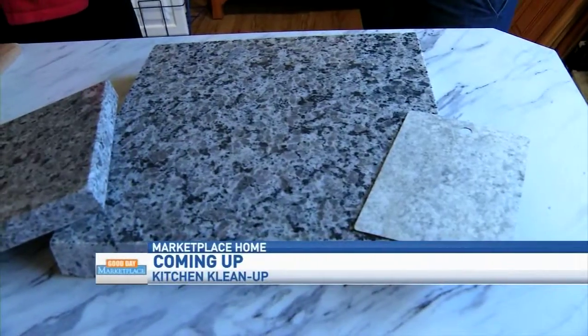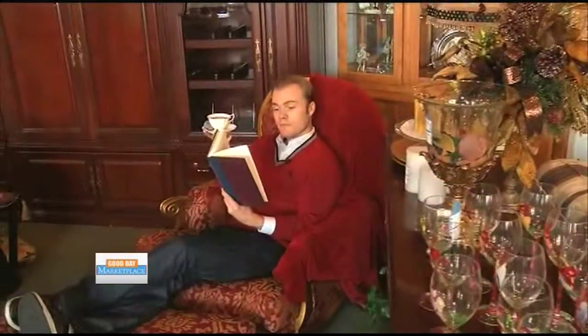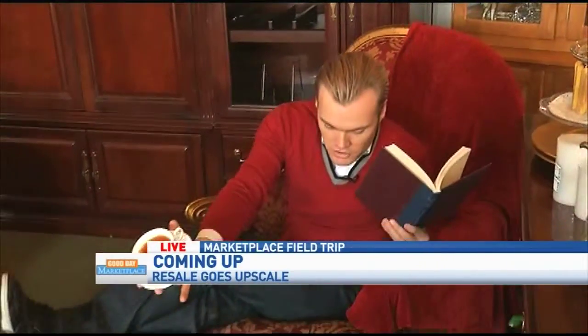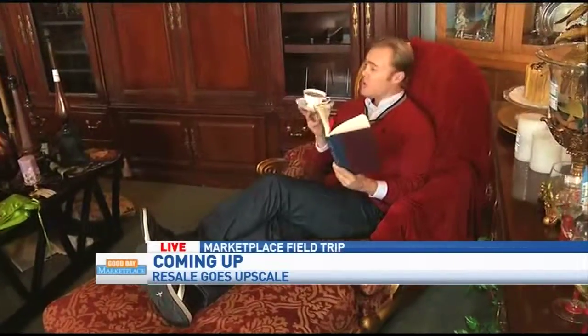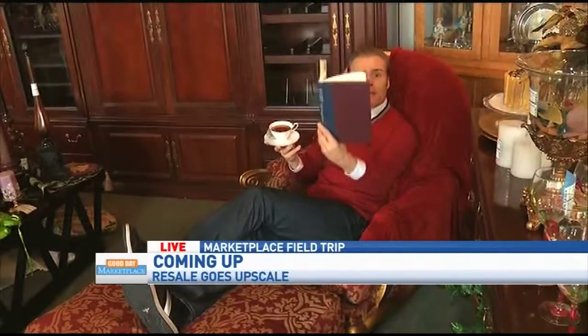Cameron is visiting a unique consignment store — he's there right now, very deep into a book. Good morning, Sean. I'm going to bring you some of this tea, this book, and this beautiful sofa couch right here, because we are at Upscale Resale Furnishings where you can find amazing quality furniture at a bargain price. Stay tuned to Good Day Marketplace — we're going to go around this beautiful place and see what they have that you can get today. I'm going to get back to this book in the meantime.